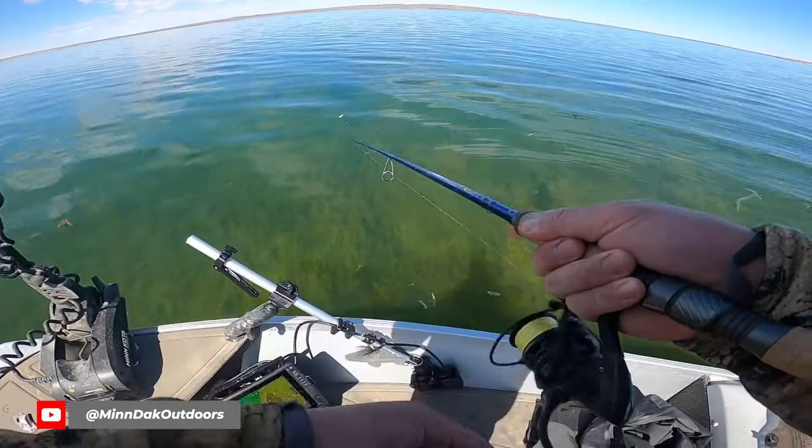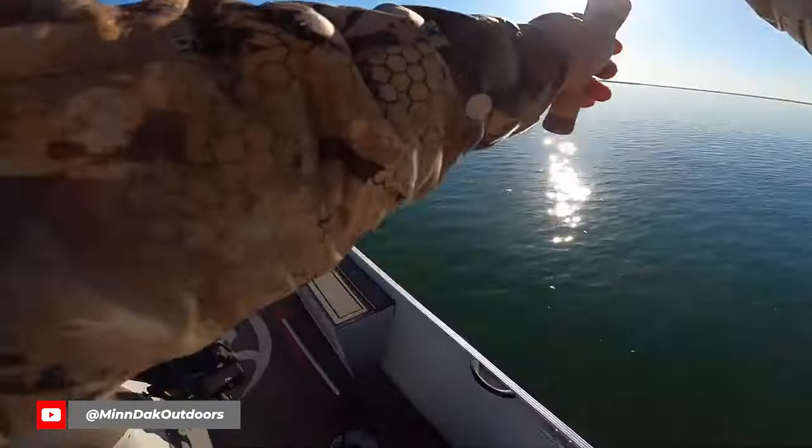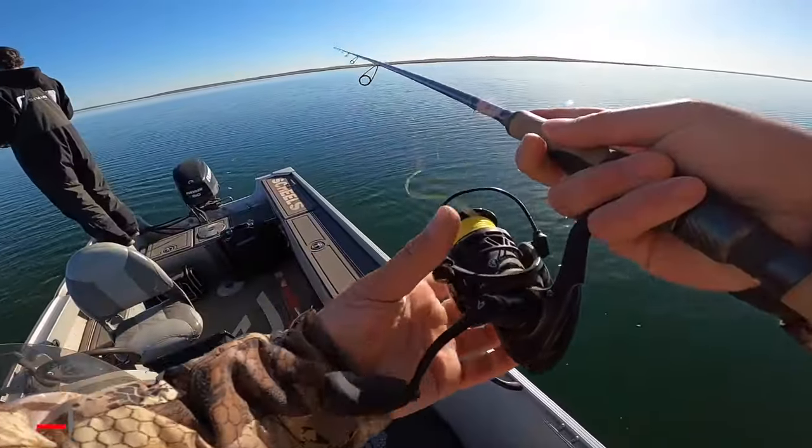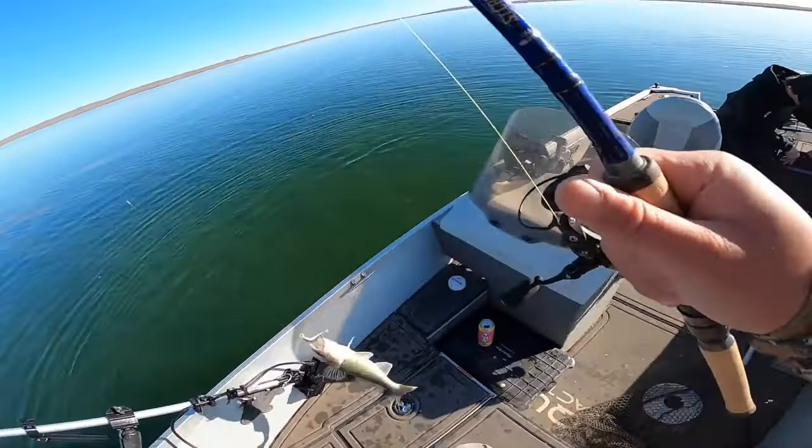His buddy Mindak Outdoors also just posted a new YouTube video — a longer version from that same trip where you can see exactly how their day unfolded. For sure worth checking that out as well. It looks like they were throwing Kalen's Tickle Tail swimbaits, caught a whole pile of eater-sized fish but also had some nice quality bites mixed in up to 26-plus inches.